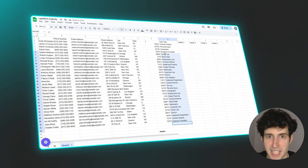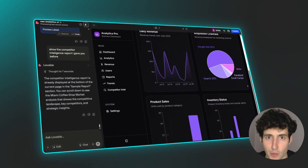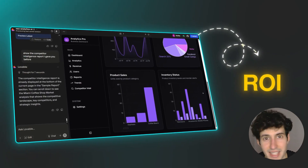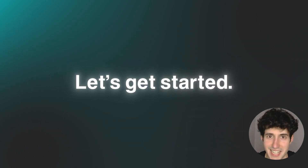Right now, most businesses still gather all of this information manually, which costs them massive amounts of time and resources every week. That's why these dashboards are the best systems to sell as an AI agency, since almost every business needs them and their return on investment is obvious. In this video, I will show you exactly how you can build and sell them step by step.